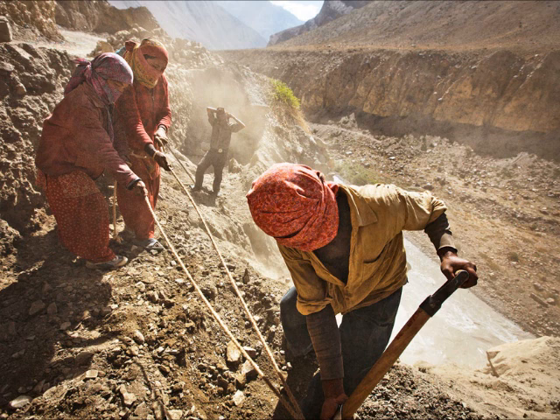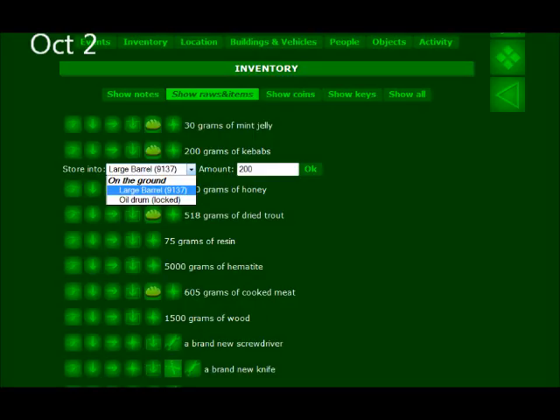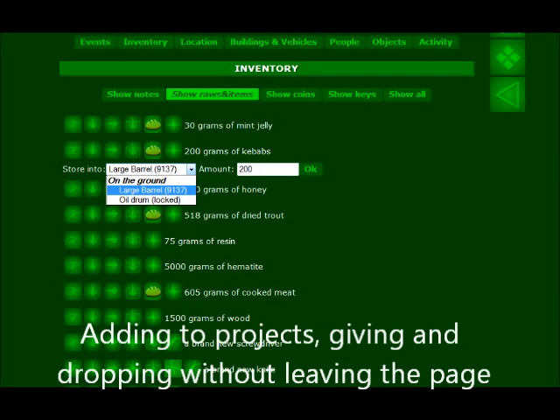October 1st. It became possible to drag parts of piles. October 2nd. It became possible to add things to projects, give them to people and drop them without leaving the inventory page.